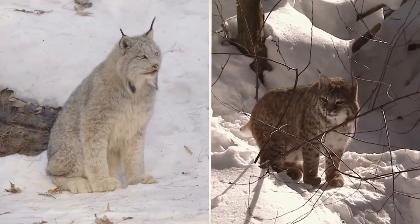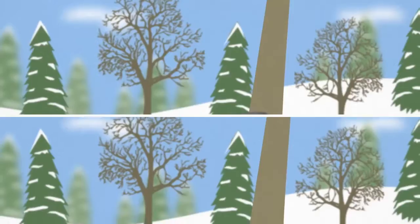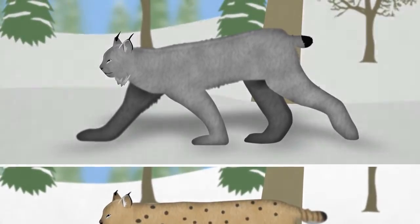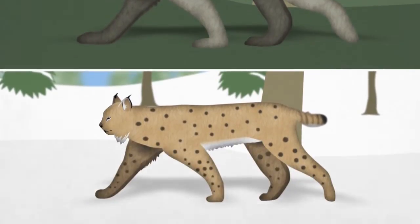Lynx and bobcat are often mistaken for each other because of their similar size. Both cats can reach a size that's about three times bigger than a house cat, but lynx stand taller on longer legs. Lynx have gray coats in the winter and brownish gray slightly mottled coats in the summer, while the bobcat has a reddish brown spotted coat year-round.